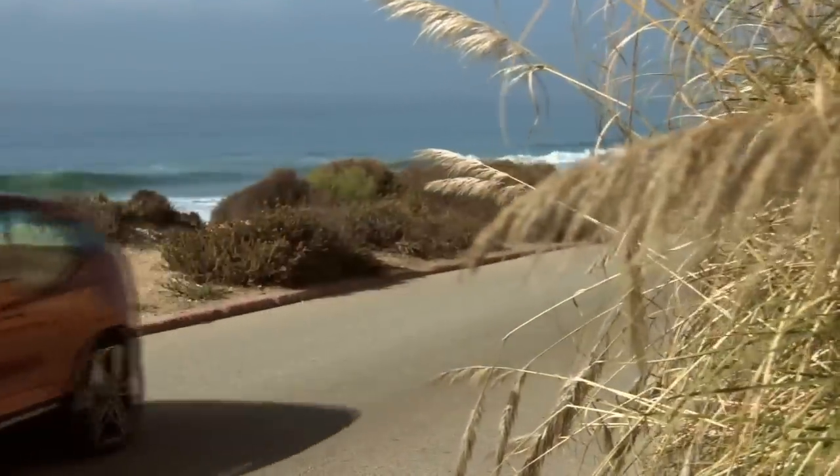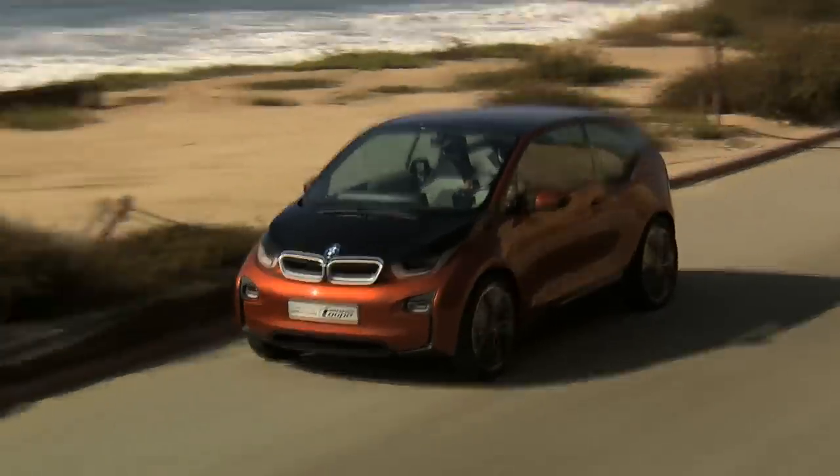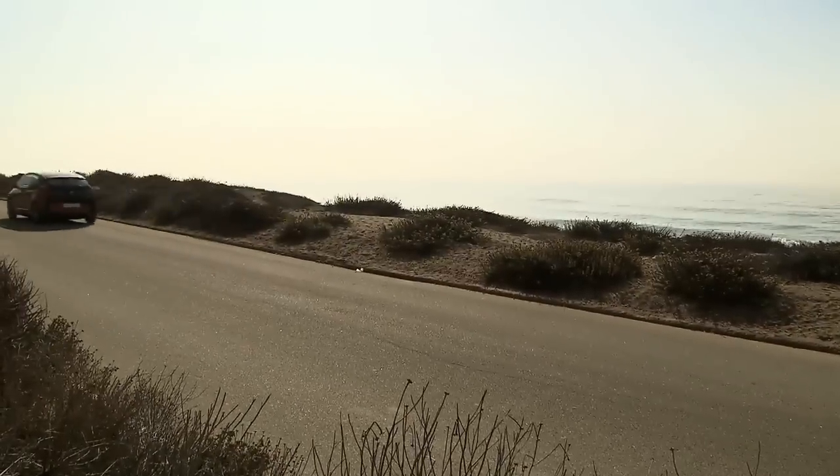Silent, relaxed driving and a range of up to 160 kilometers. The BMW i3 Concept accelerates from zero to 60 kilometers per hour in just four seconds.